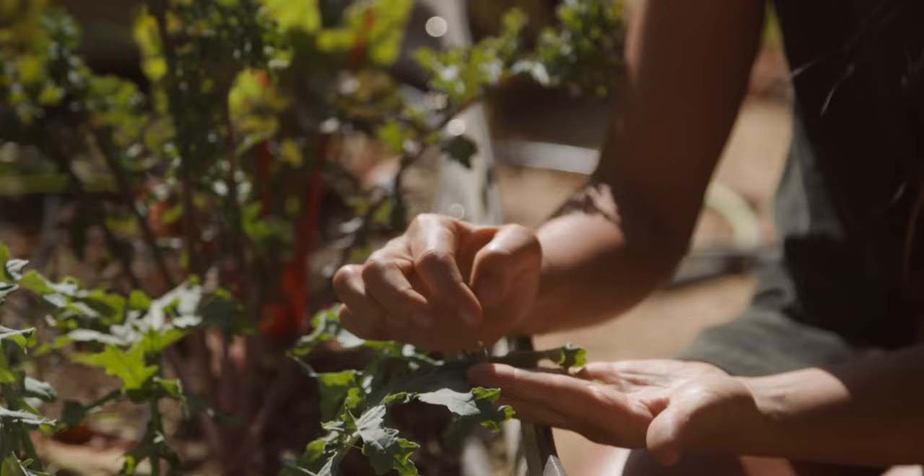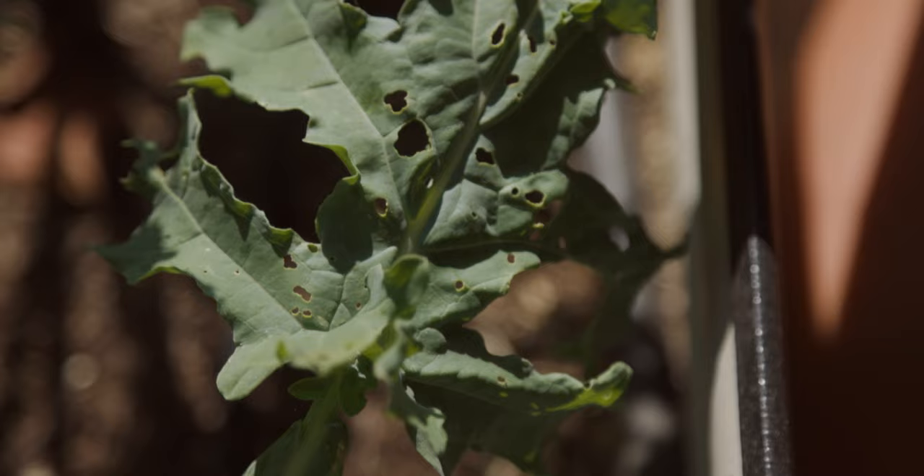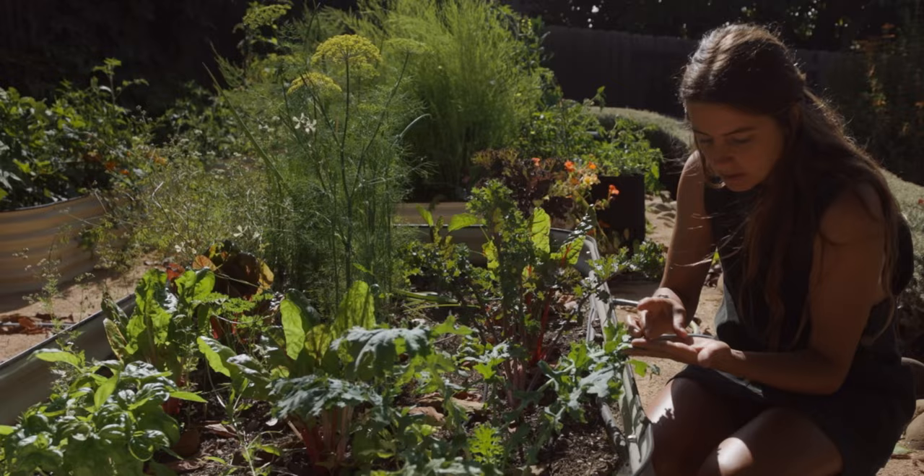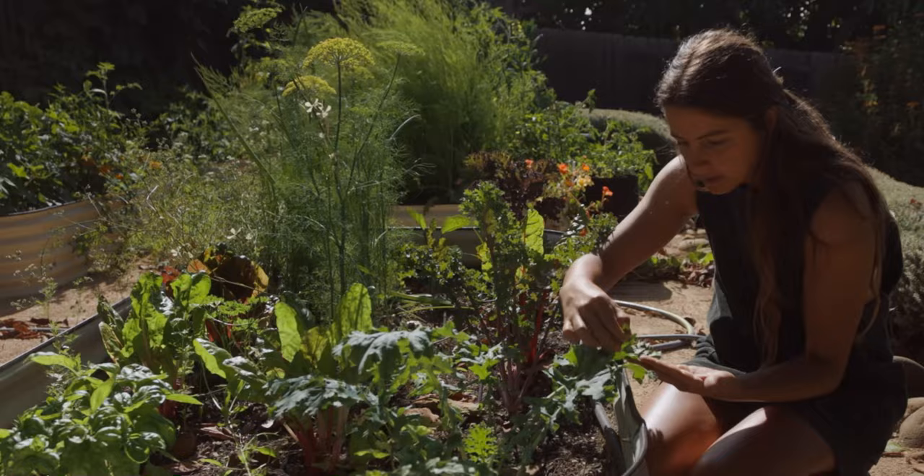I usually just come over, flip over the leaves, look for eggs, and manually pull them off. You can also use Bt or neem oil, but you definitely don't want these little guys on your kale.